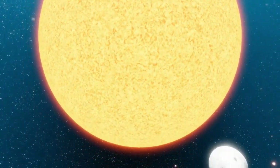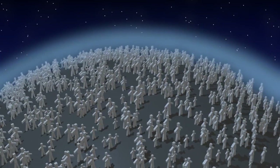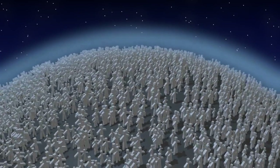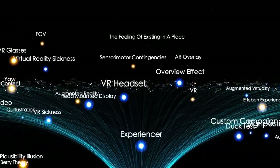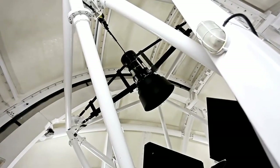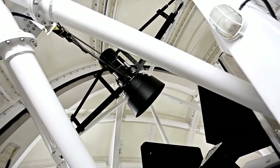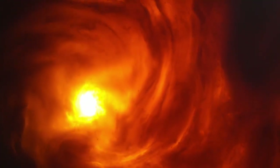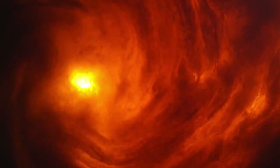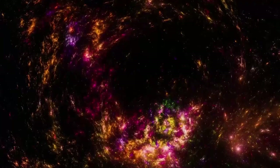One of the most remarkable aspects of this accomplishment is the collaboration it required. Experts from many disciplines — astrophysicists, engineers, chemists, planetary scientists, and data scientists — worked together to develop the imaging technologies, calibrate the instruments, and interpret the results. This image is as much a product of advanced data analysis as it is of high-end optics. Machine learning was crucial in extracting the planet's faint light from noisy data, ensuring the final image was both reliable and rich in detail. This convergence of expertise highlights a key truth: space exploration is no longer a pursuit confined to isolated fields — it's a collaborative endeavor, a blend of multiple domains working in harmony.